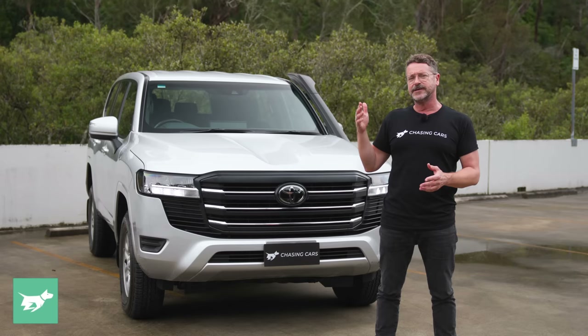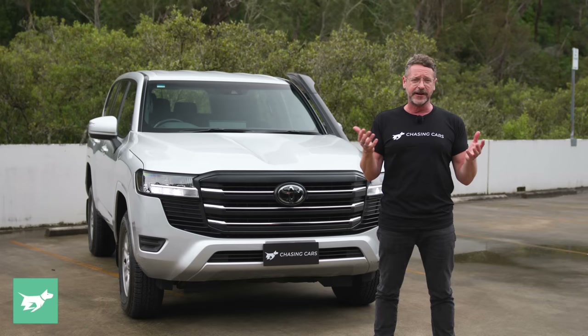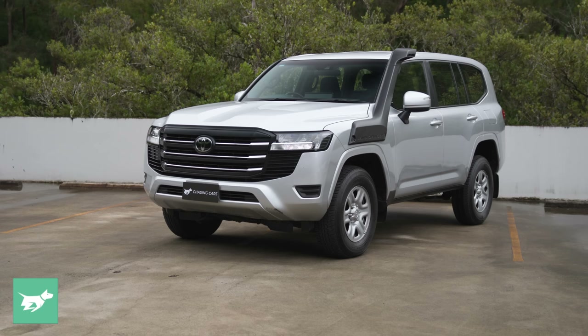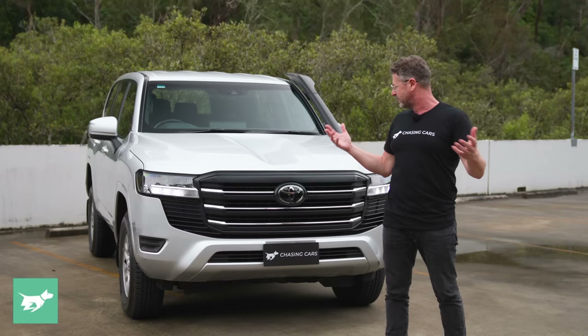You can option smoked grey 18-inch alloys with 265/65/18-inch tyres, and that makes it look a lot more expensive without costing that much. You could also choose from eight colours — I'd choose Merlot Red over the Silver, but let us know what you think, because this is about all of us.